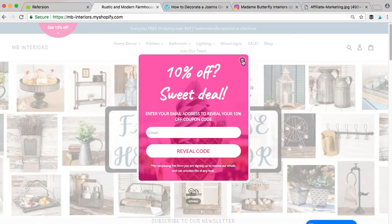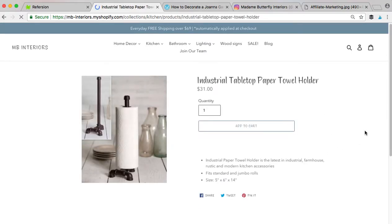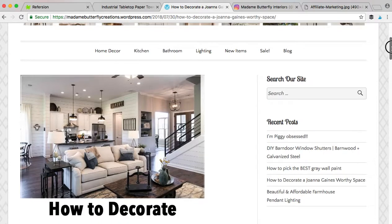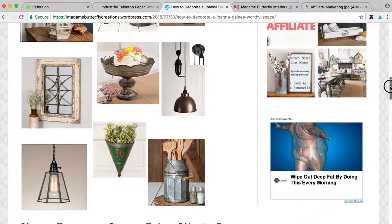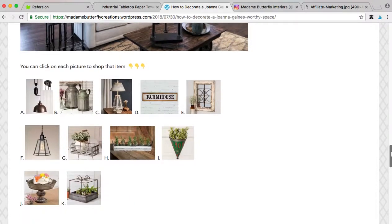On our website, they can come in here, and when they click on something and purchase it, it'll show up in your dashboard with their sale. You can also use it on your blog. Here's my blog — I did a post on how to decorate a Joanna Gaines-worthy space. I went through and made a little image on how they can add our decor into their house, put the pictures, and then it'll link to our website. If it was your blog and they clicked on that link and went to our website and made a purchase, you make a commission off of that.